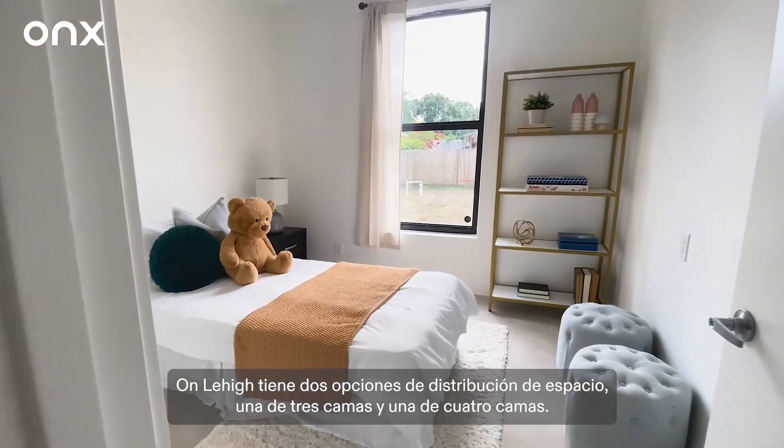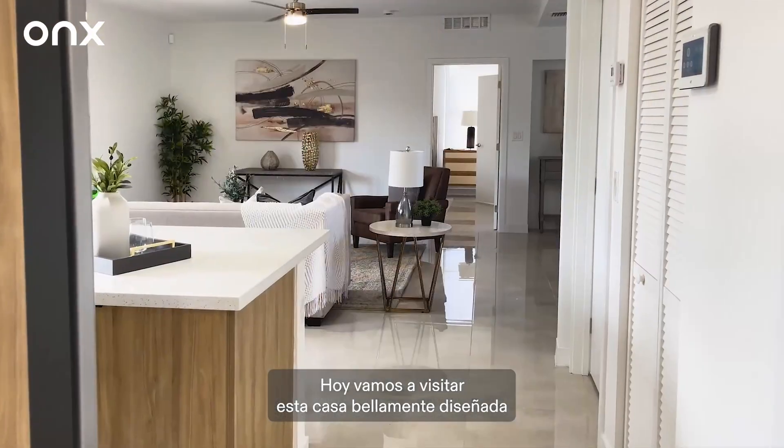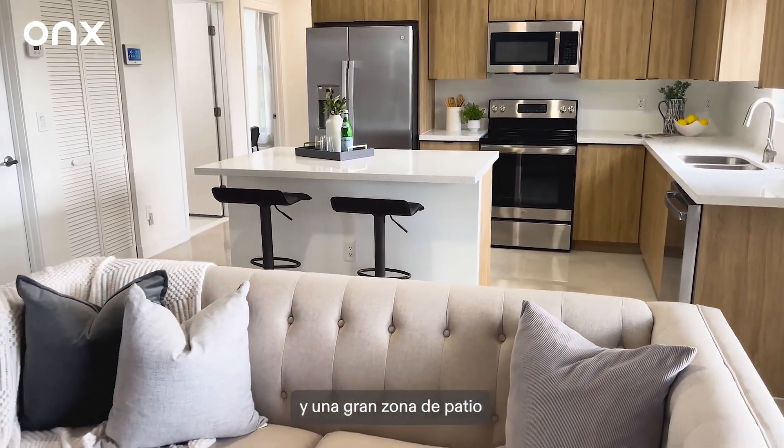On Lehigh has two floor plan options: a three-bed and a four-bed. Today we will be touring this beautifully designed home with four bedrooms, three baths, an enclosed two-car garage, and a large patio area.